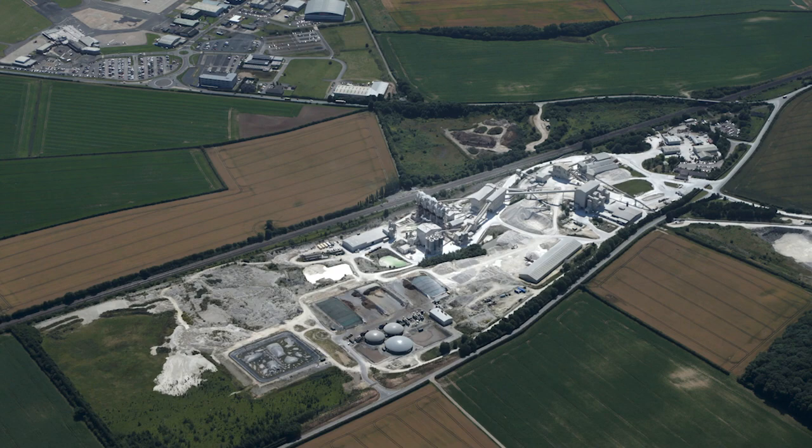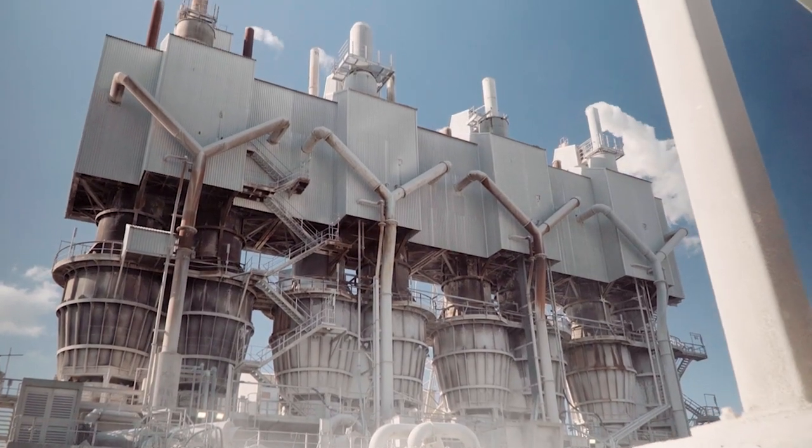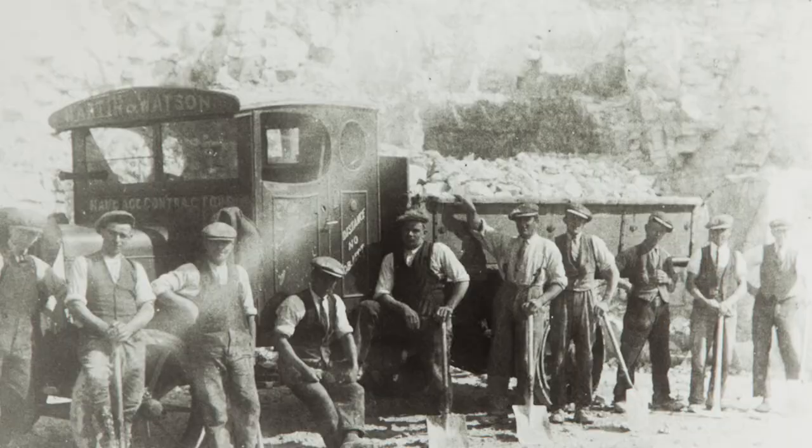The site here is huge. It's based in North Lincolnshire. It's been here for 200 years.